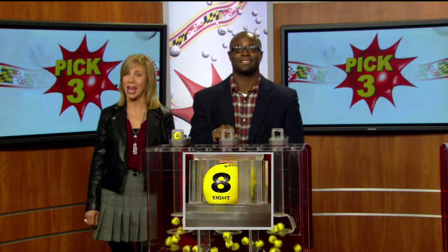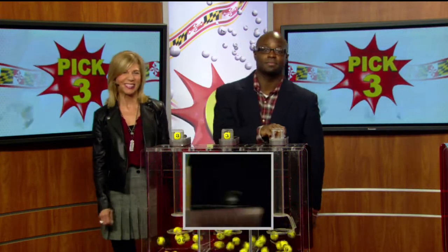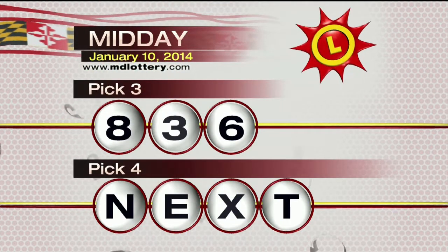For starters, we've got an eight, followed by a three in the middle. The next number is a six as printed on the ball, making your pick three numbers: eight, three, six.